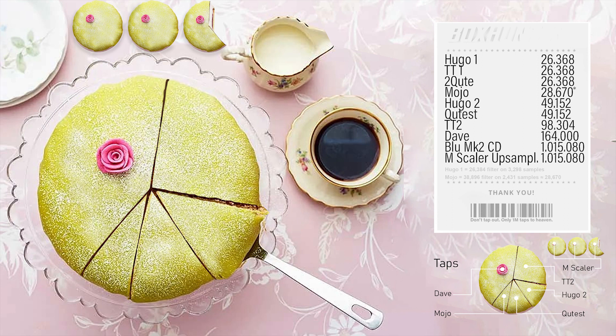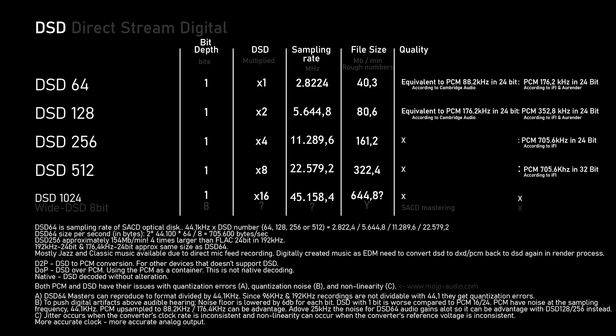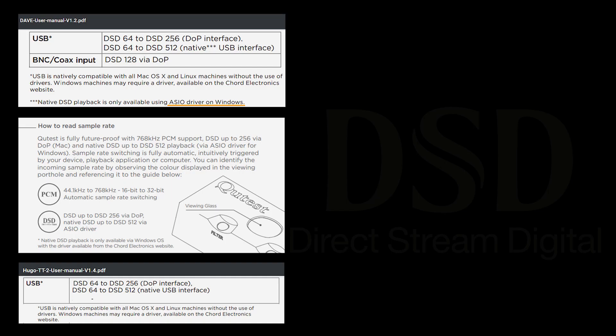Next we're taking a look at the data going into the DACs. First up is PCM stereo with the different flags: 16-bit and 24-bit at 44.1 kHz, the CD quality from the 1980s, the Red Book standard. Then we have DSD — if you take a closer look at the small text there are some fun facts from my research.